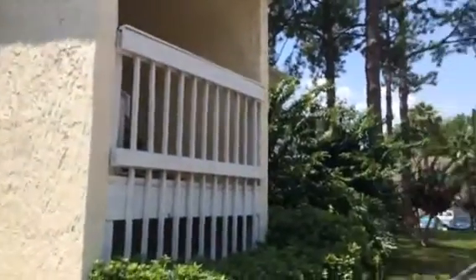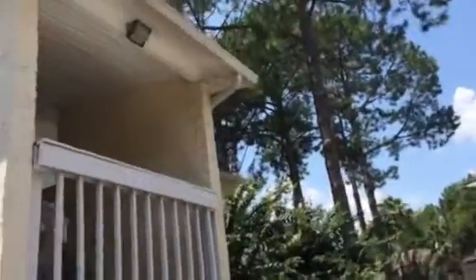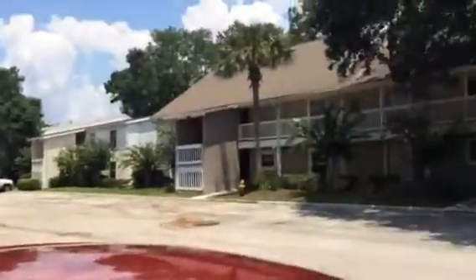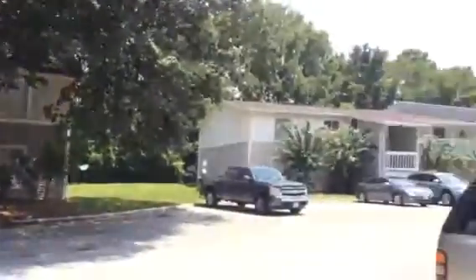Hey, it's John with JWB at 7740 Southside Boulevard, Unit 2507 in the Southside area of Jacksonville for a final walkthrough. This is a condo building. This unit is on the bottom. Very nice condo complex — it has a couple pools. Panning around the neighborhood. Unit 2507 is just ahead.